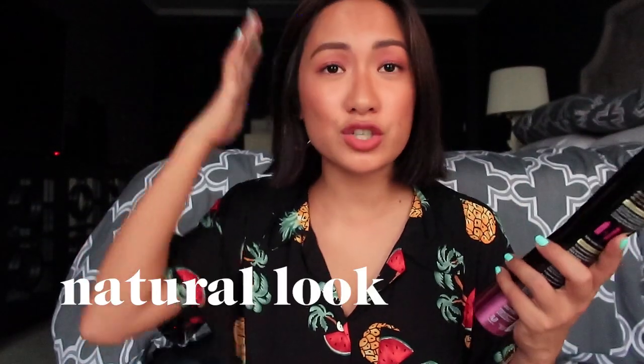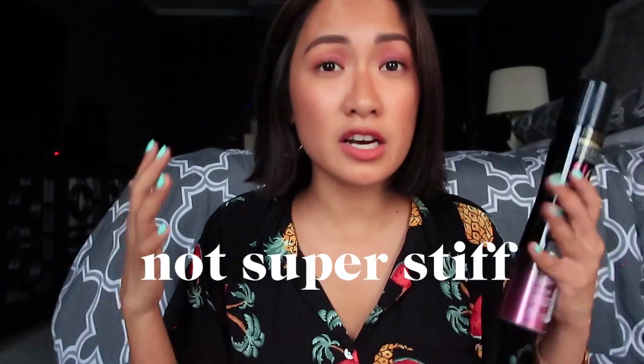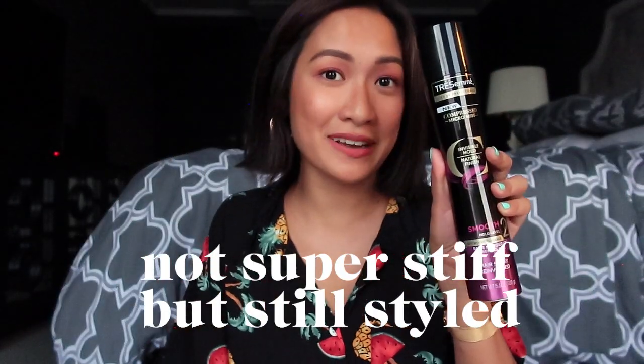Since we're talking about beauty, next is something I use every time I style my hair. If you haven't seen my hair tutorial on how I make those messy waves, I'll put the link in the description box below. Before, I used another product for my hair, but now this one is available in the Philippines and I'm super happy. The last two seasons I was doing Fashion Week, this was already available in New York. It's really for the natural look — if you want your hair not to be super stiff but still styled, this is perfect.